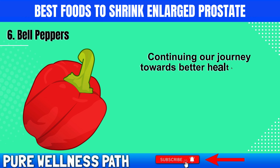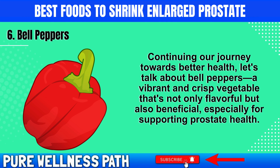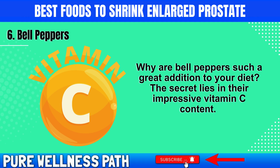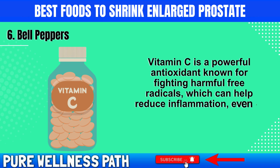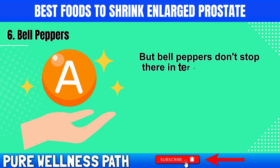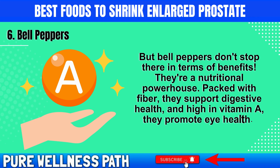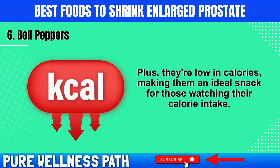Continuing our journey, let's talk about bell peppers — a vibrant and crisp vegetable that's not only flavorful but also beneficial, especially for supporting prostate health. The secret lies in their impressive vitamin C content. Vitamin C is a powerful antioxidant known for fighting harmful free radicals, which can help reduce inflammation, even in the prostate. Some studies have hinted that a higher intake of vitamin C might be linked to a reduced risk of an enlarged prostate and prostate cancer. Bell peppers are also packed with fiber, supporting digestive health, high in vitamin A for eye health, and low in calories — making them an ideal snack for those watching their calorie intake.